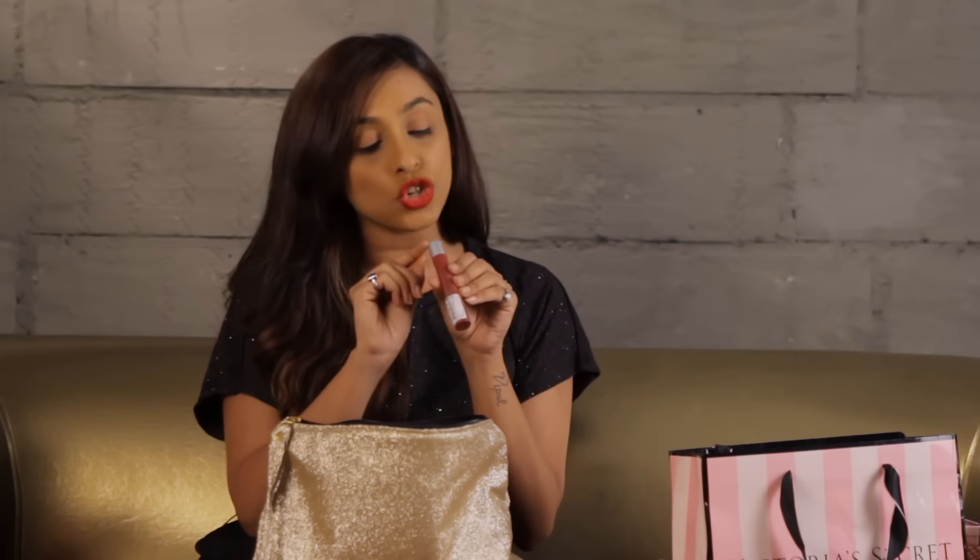Then I have the Revlon Matte Balm. I know that Revlon is available in India but there are certain products that are not, and this is shade 225 which I was literally dying to get my hands on. It's a mauve-ish pink and I'm a huge fan of nude mauve lip colours. I got it there for relatively cheaper than in India, so I thought I should just get it.